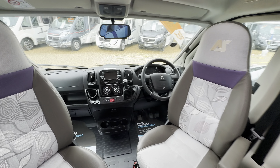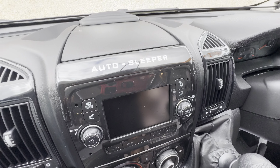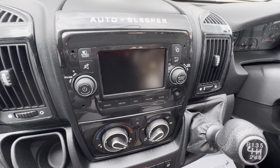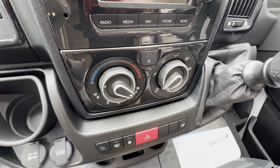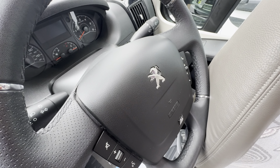Swivel seats in the cab, and it's on the lovely Peugeot chassis. You've got a digital radio player with Bluetooth and media functions, sat nav, and all of that. Full air conditioning, cruise control on the stick, and a multi-function steering wheel.